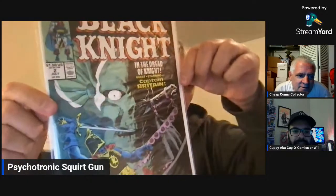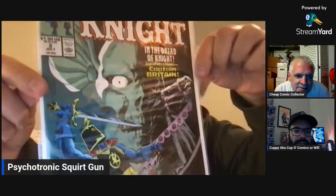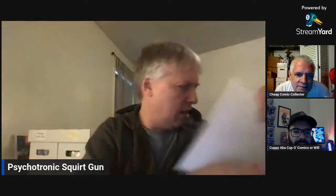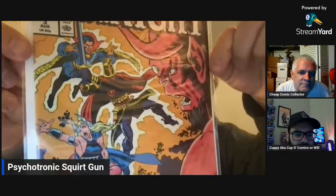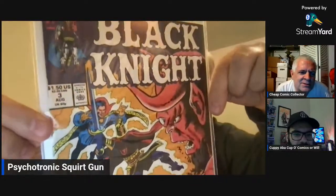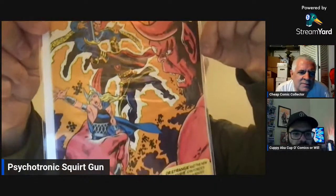This is Black Knight number two, a newsstand. These are really, really nice condition. I'm not sure what year this is. And here's Black Knight number three. Pretty cool. I feel like these came out of the early 90s — this was after the awesome Avengers runs that had the Black Knight in it. These covers are pretty cool. I've never even seen these before.